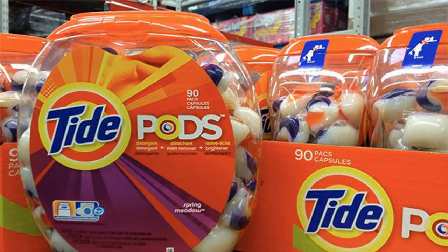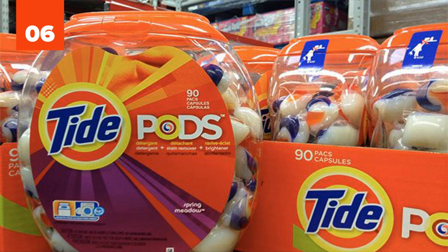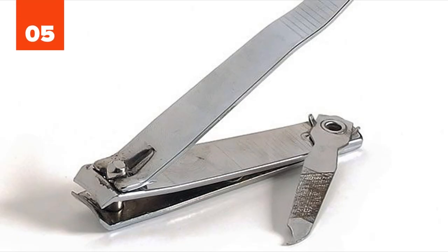Number 6: Tide Pods. To adults, they look cool. But to kids, they look like candy — and that's not healthy for the kids. Number 5: Nail Clippers. What's wrong with nail clippers, you ask? They send your nails flying everywhere. Apparently, there are some nail clippers that attempt to contain the mess, but they can be hard to clean.